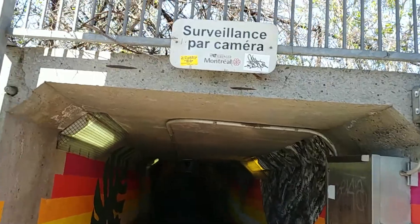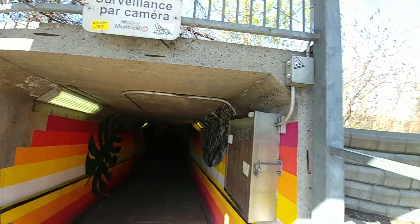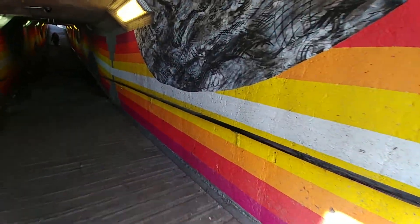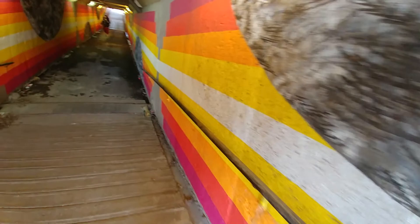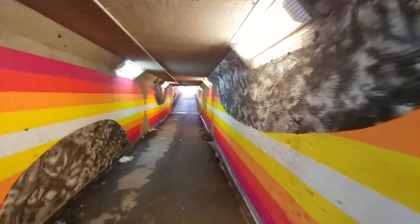Good day to all my viewers out there — got another little tunnel video here to do. This is a pedestrian tunnel going over this CN track — one of those old-school tunnels, and many of my viewers, as you know, have seen plenty of tunnel videos on my page.